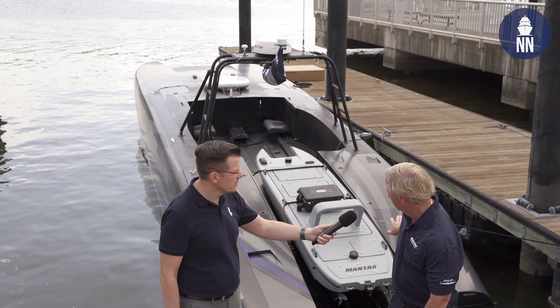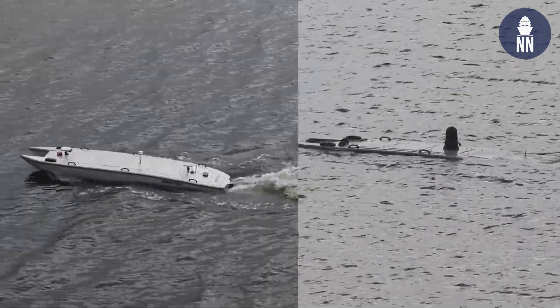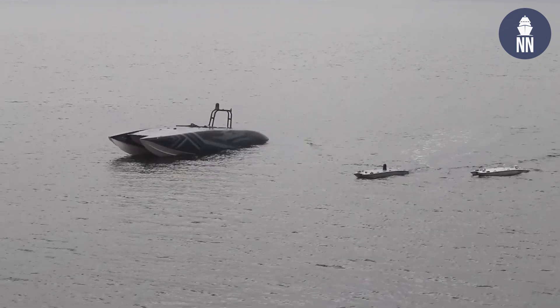You'll notice behind me there's a smaller Mantis on the back of the Devil Ray. What we can do is take the larger vessels to locations, launch the smaller ones fully autonomously. They can stay on station for weeks or a month and then come back and pick them up later. They can conduct ISR missions, sonar missions, even EW — so they're very covert.